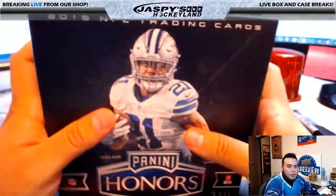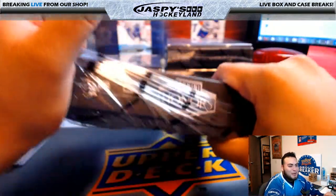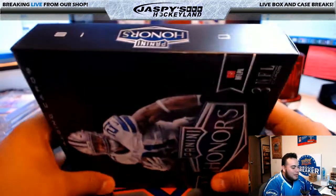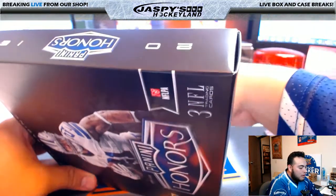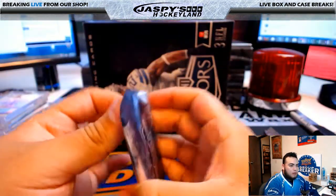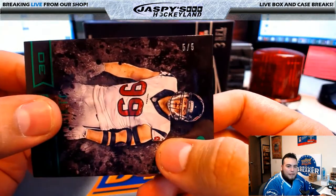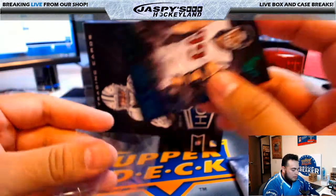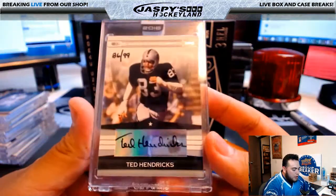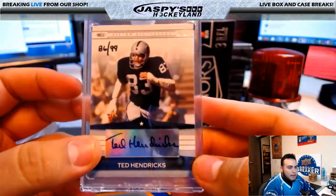Should I just open those at the end of the break? If he was in a Patriots uniform, yes — you know how it is. This year's breaks product should be in soon. We have a JJ Watt — that is a five of five for the Houston Texans, going to Joe P. A little five of five base. For the Oakland Raiders, Ted Hendricks, 86 of 99 — going to Peter Eng and the Raiders.